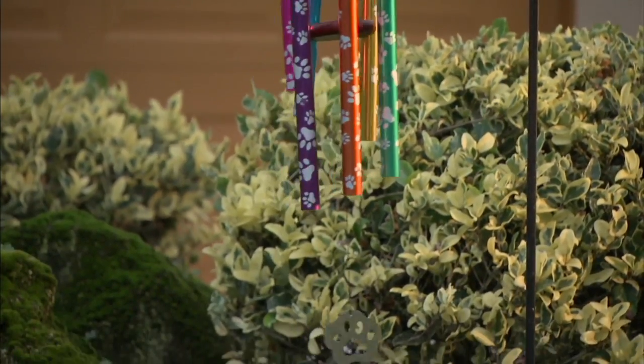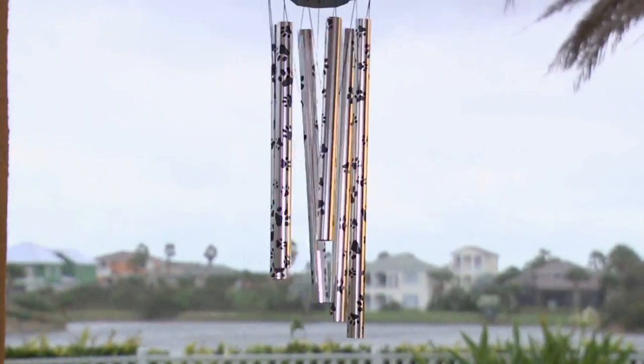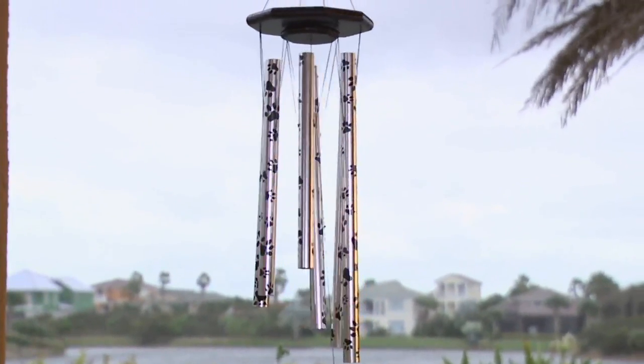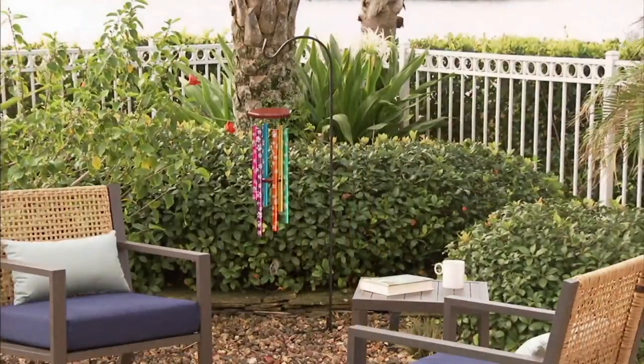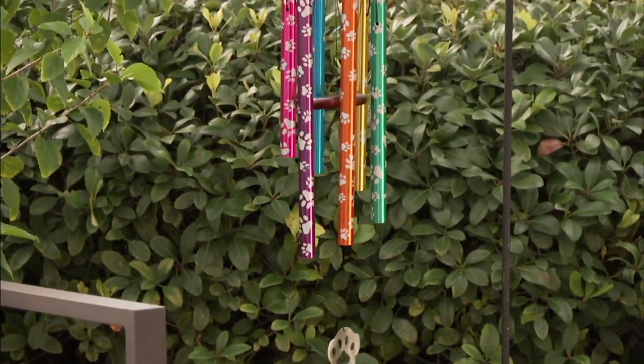Something about wind chimes that reminds us of just relaxing times. Isn't that pretty? A vacation perhaps. It definitely takes you away, even if you have noisy carts like we have around here.